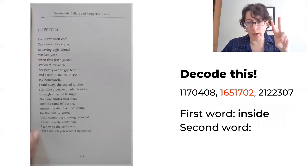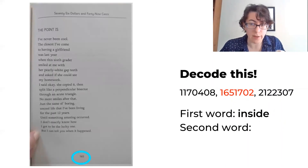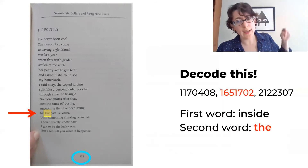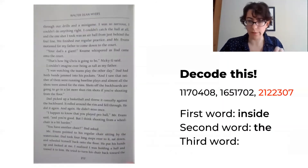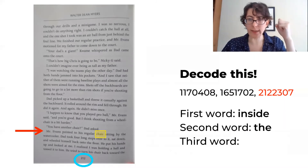Second word: we go to page 165, line 17, word 02. Second word is 'the.' Last word: we are going to page 212, line 23, word seven.